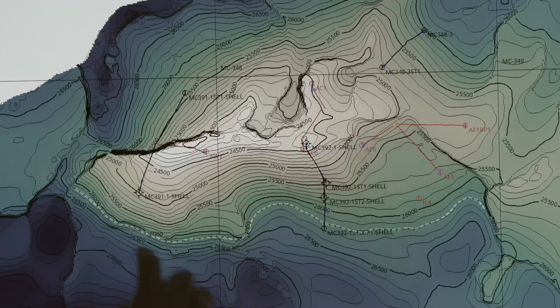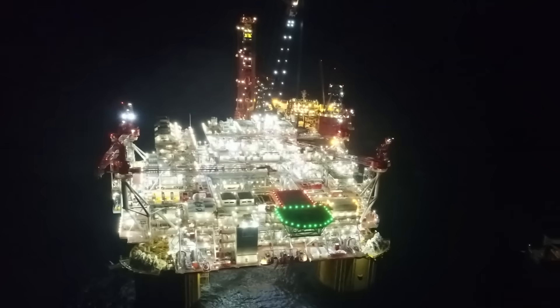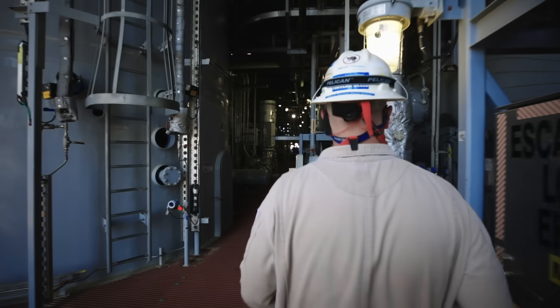The oil reservoir is another 14,000 feet below the seabed. When Appomattox is up and running, crude oil from subsea wells will be processed, cleaned, and separated into oil and different gases.